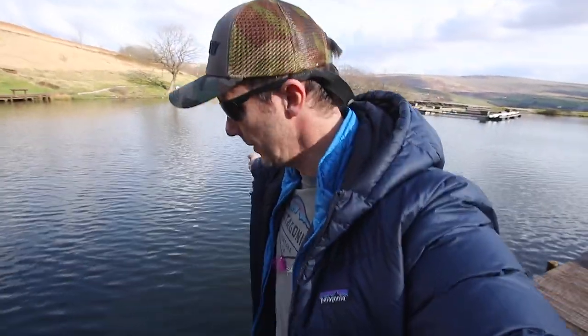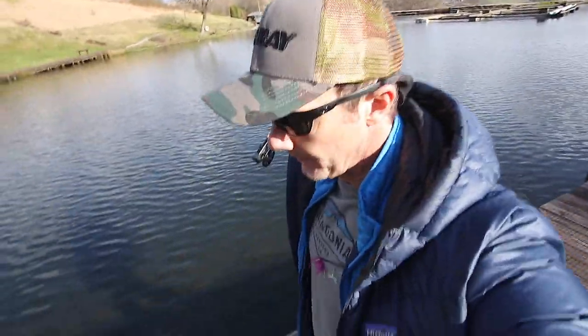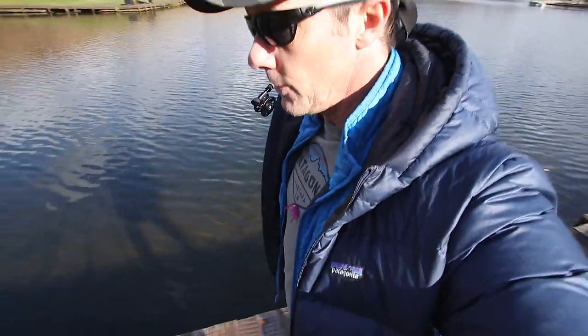Seen some fish rising down at the bottom corner — changed back to a size 24 black midge. Crystal clear water down there.